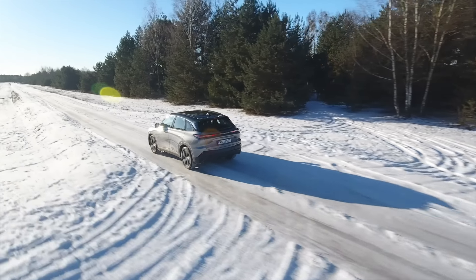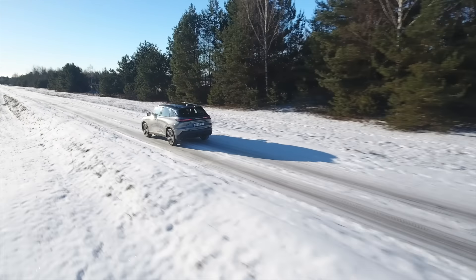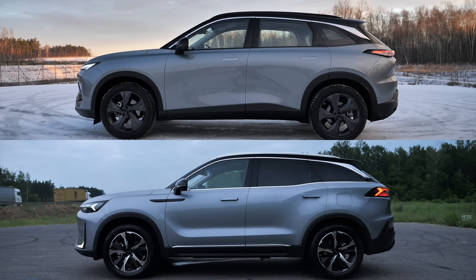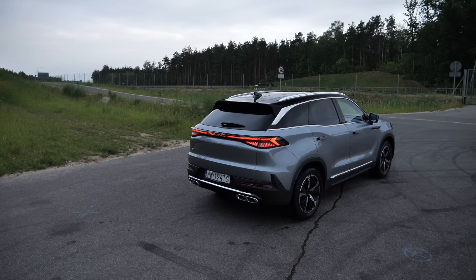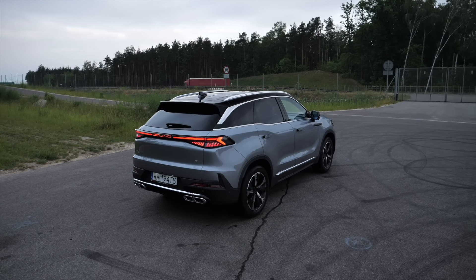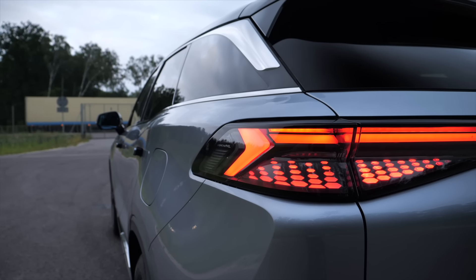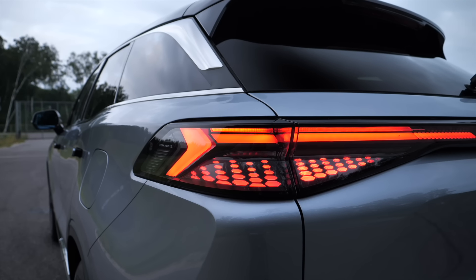A few months ago I reviewed a slightly smaller Beijing 5, which may also be called the X5 or the X55, and which at first glance is very similar to the Beijing 7 — but only from the outside. Measuring nearly 475 centimeters in length, the Beijing 7 is more than 12 centimeters longer than the Beijing 5 and has six and a half centimeters longer wheelbase. Other dimensions are similar.